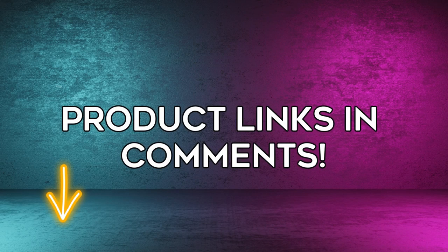Thank you for joining us on this exciting showcase, and we hope you found your perfect iPhone case. Thank you.